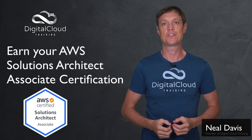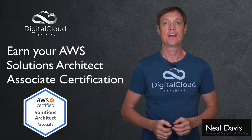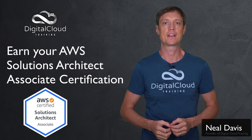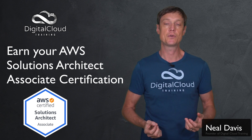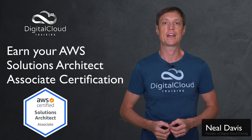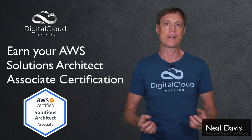The AWS Certified Solutions Architect Associate certification is without a doubt the most popular certification in the cloud computing industry. In this video, I'm going to teach you a bit more about what it is, why it's beneficial to earn this certification, and how you can go about preparing for your exam.